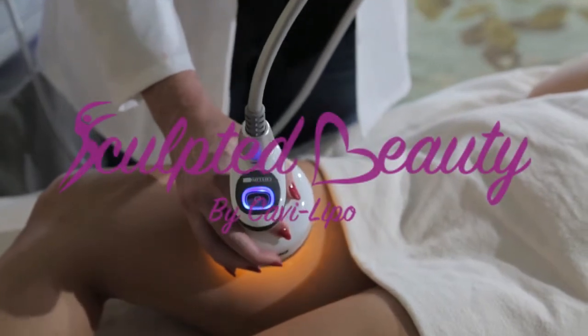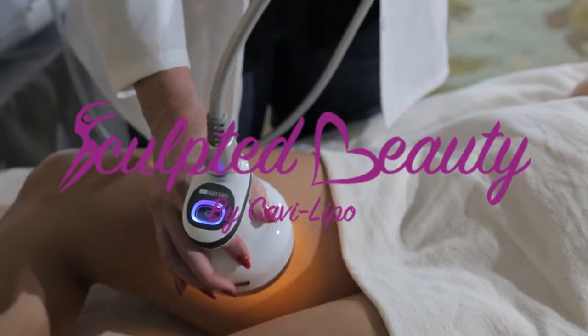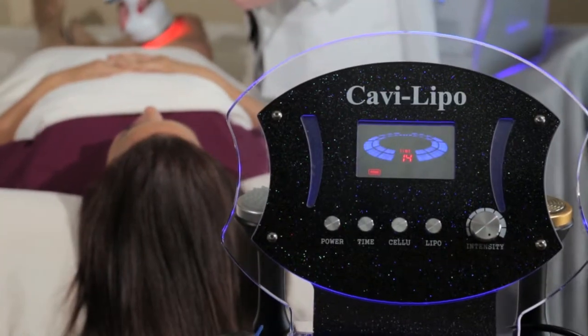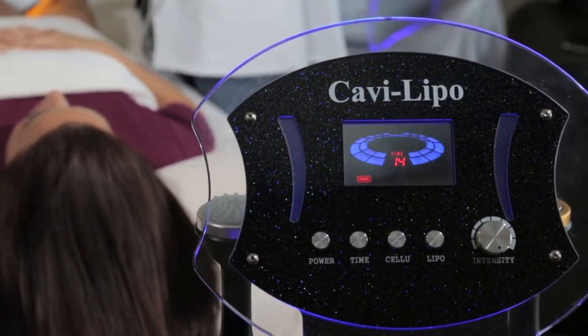Hi, I'm Cheryl Hensel, the owner of Sculptive Beauty by KaviLipo. We offer revolutionary ultrasound technology that melts fat, tightens skin, reduces cellulite, and you'll lose inches. The best part is it is non-invasive.